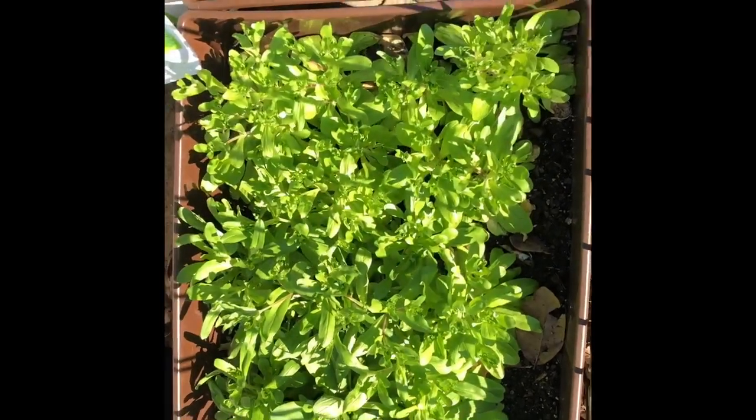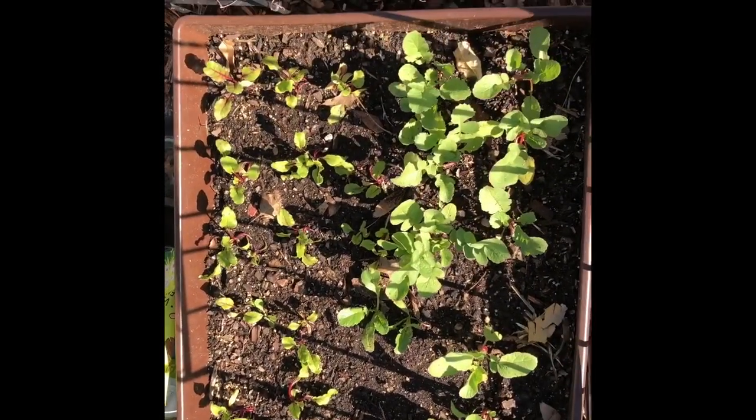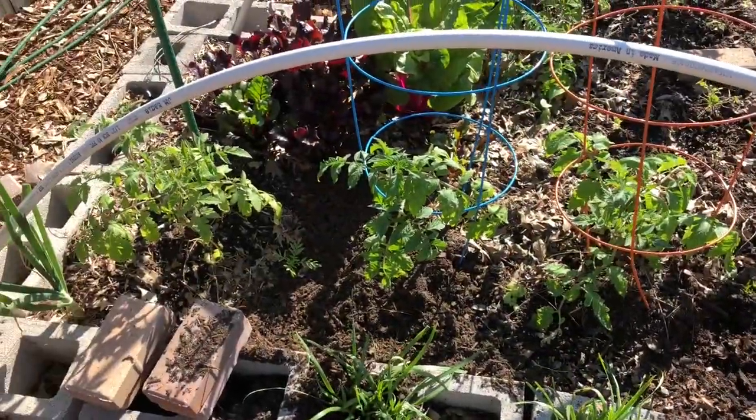Here's corn salad — it looks like it's getting ready to go to seed, so I'll probably harvest it all in the next few days. Radish, watermelon radish, and regular cherry radish are doing good.